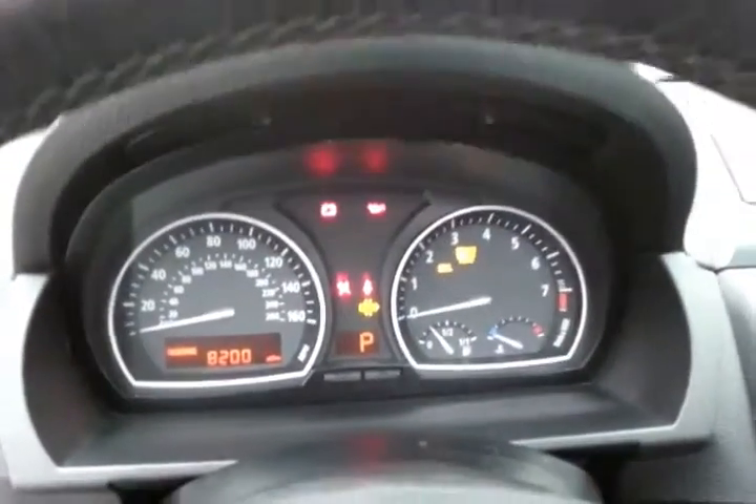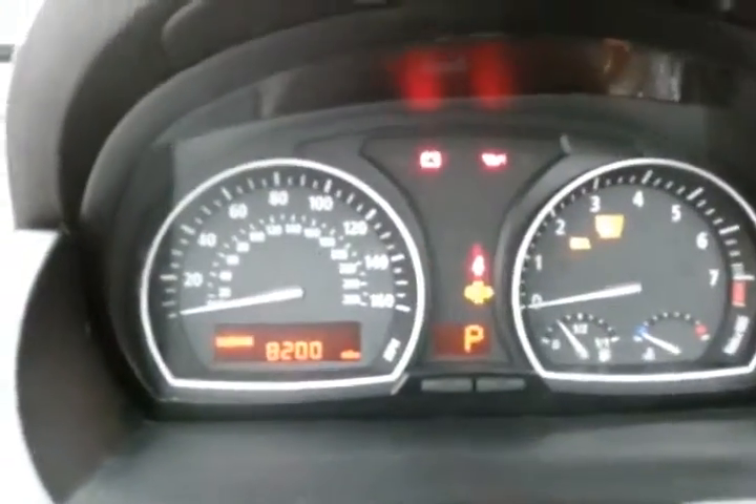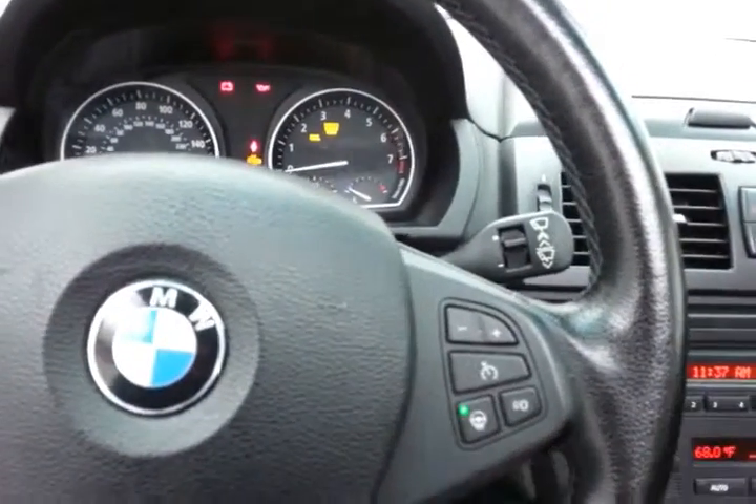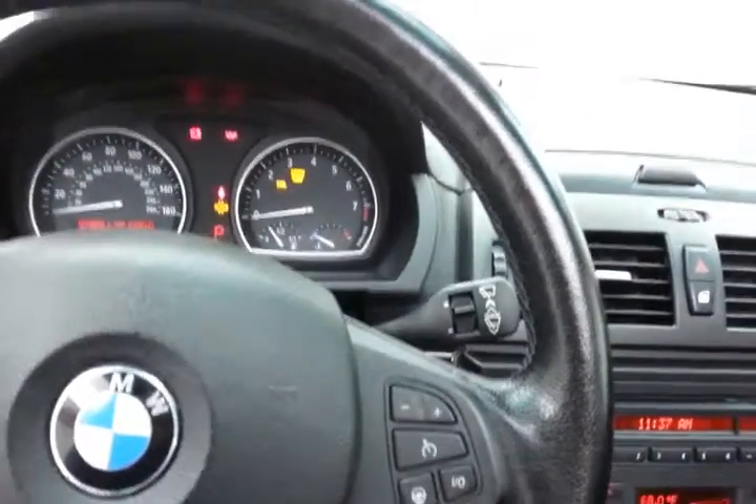Large, easy-to-read gauges. Steering wheel mounted audio controls, cruise control, and the steering wheel is heated as well — great for those cold winter days.